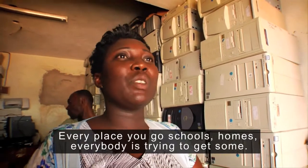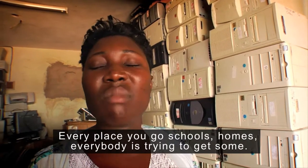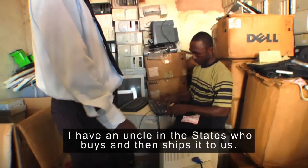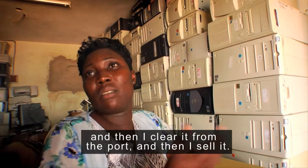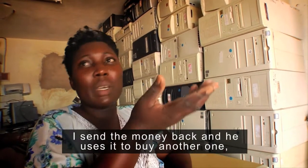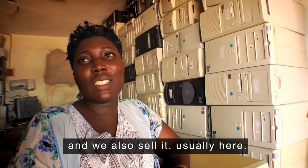Every place you go — schools, homes — everybody's trying to get some. I have an uncle in the States who buys and then ships it to us. It's a family business. He buys it, ships it, and then I clear it from the ports and then I sell it. I send the money back, he uses it to buy another one and then we also sell it, usually.